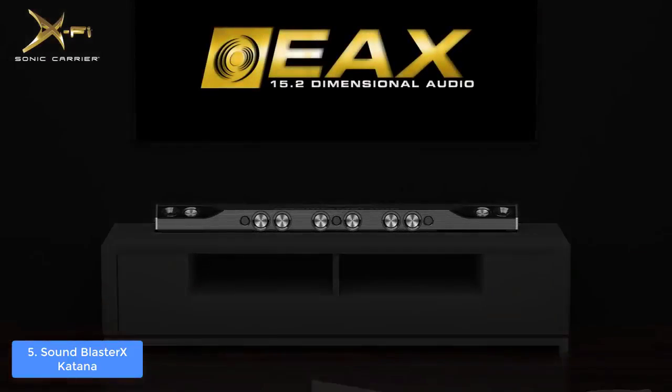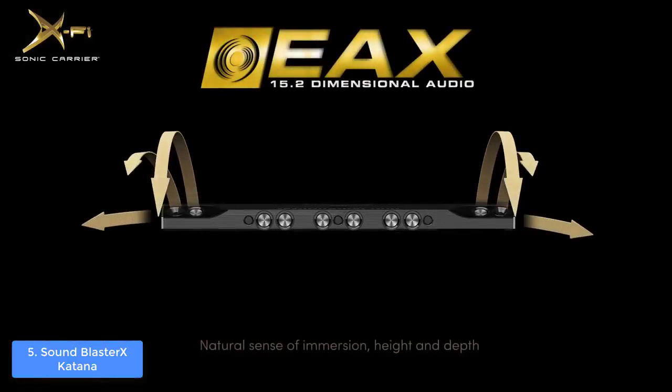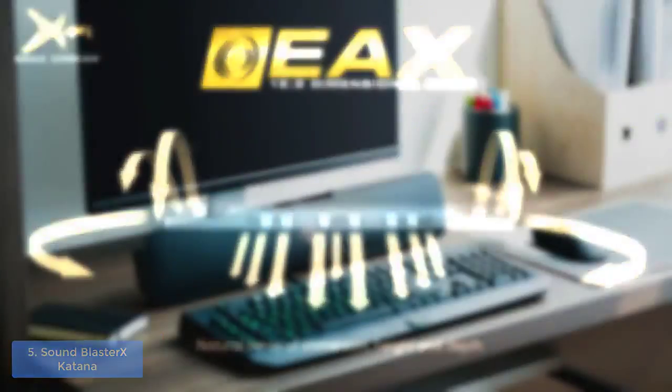Overall, the Sound BlasterX Katana is a steal for its cost, and if you ever decide to purchase it, you would never regret that decision.